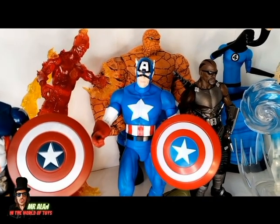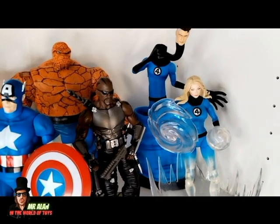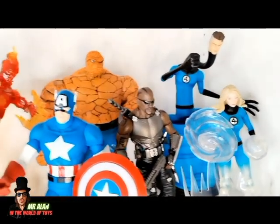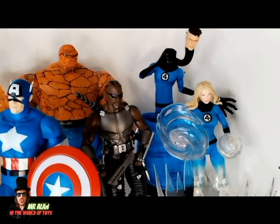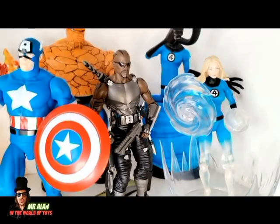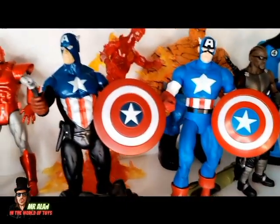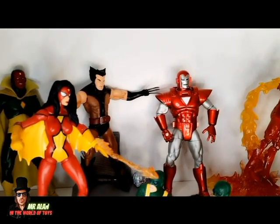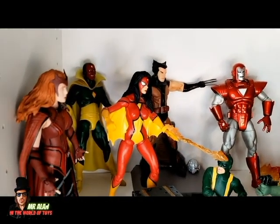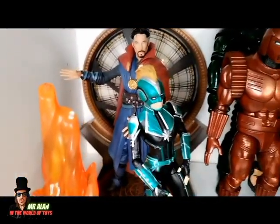My favorite is this classic Marvel Select Captain America. I also like Blade. You can see the Fantastic Four together — the Thing, Human Torch, Mr. Fantastic, and super cool Sue Storm. Blade is another great figure, and you can also see this Iron Man, Wolverine, and Spider-Woman — super cool figures.